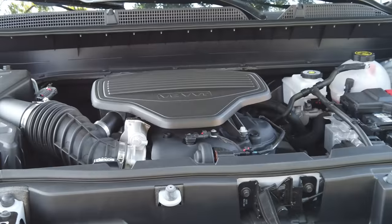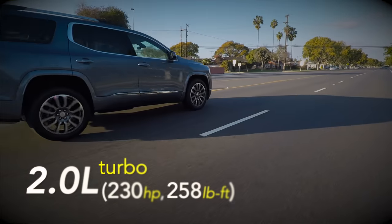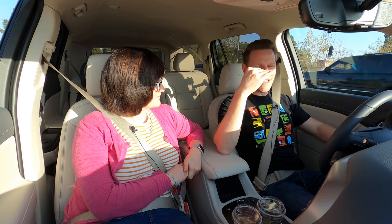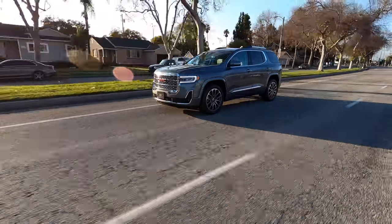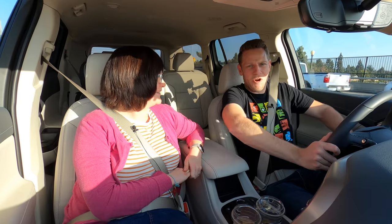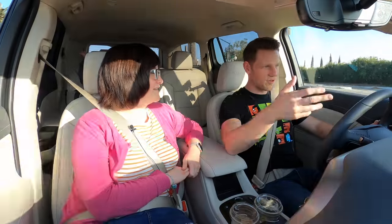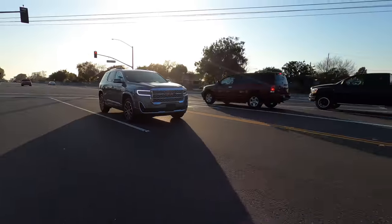There are three engines available: a base 2.5-liter engine, a mid-range 2.0-liter turbocharged engine, and the V6 we're driving. I think the sweet spot in the lineup is probably that turbocharged engine, but if you want to step up to the V6, it's only about $500 more. The fuel economy is not that much worse — in fact, the V6 is as efficient as the base four-cylinder on the freeway. It's using cylinder deactivation technology, so it functions like it's got fewer cylinders when just cruising. There's not a lot of good reason to get the base engine unless you want the absolute lowest price.